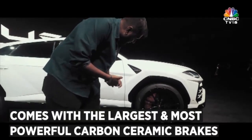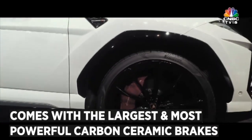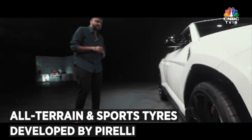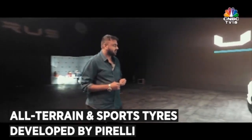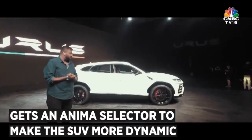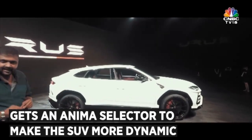That, my friends, is the carbon ceramic brakes. You should know that the Urus gets the largest ever size of ceramic brakes available in a production car. As you move towards the side, I think that is where it starts to look really different from anything you've seen in the Indian market or globally. The cuts and creases are something I really like.